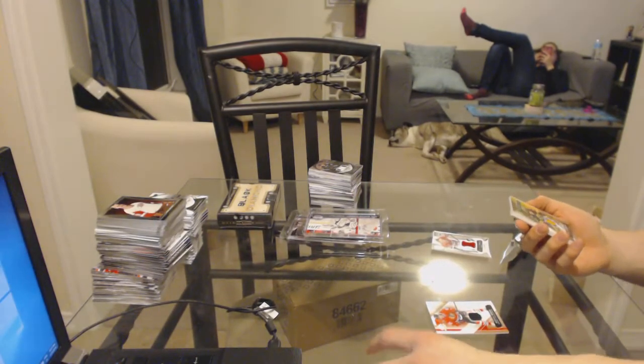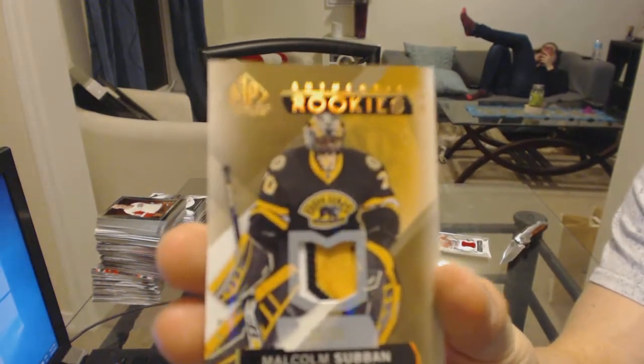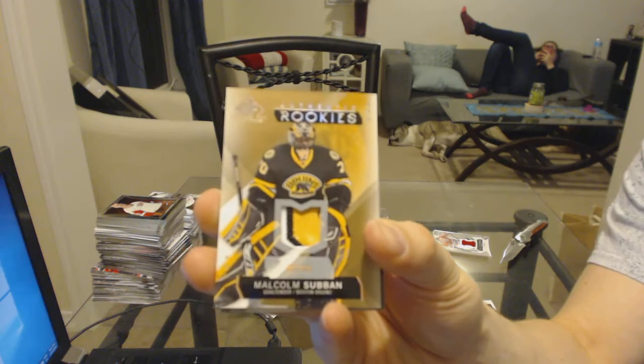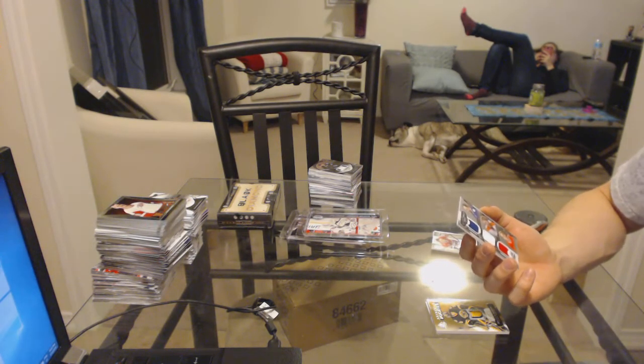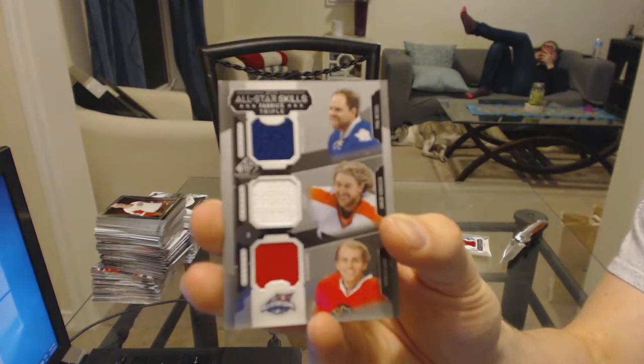We've got a three-color rookie patch numbered to 99 for the Boston Bruins — Malcolm Subban. And we've got an all-star skills triple jersey, which would be a random between the Leafs, Flyers, and Capitals — Phil Kessel, Jakub Voracek, and Patrick Kane.